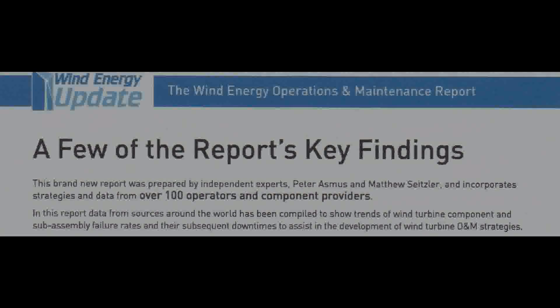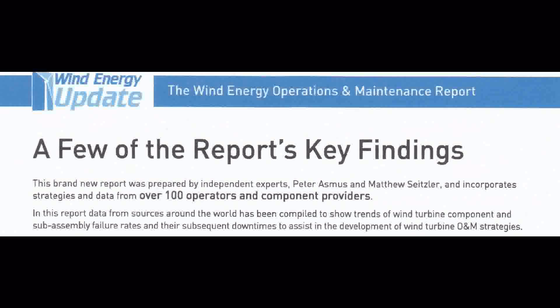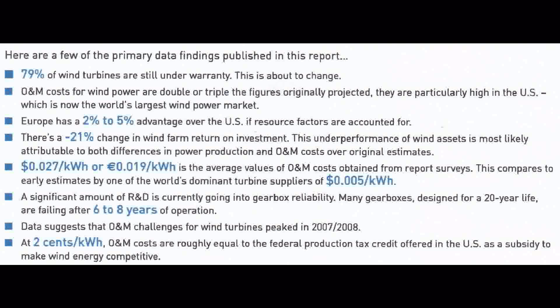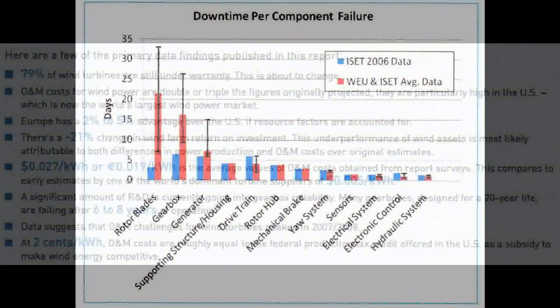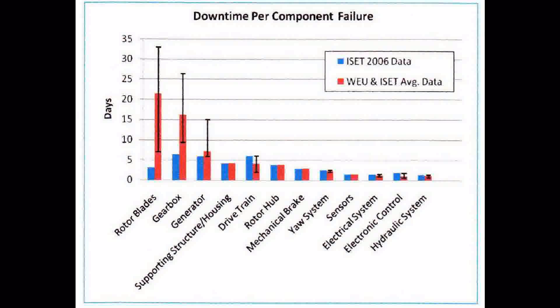Here are some excerpts from the latest summary of the Wind Energy O&M Report — these are key findings, broken into eight bullet points. Of note are bullet point number two, which shows the O&M cost to be triple the original estimates. Bullet point number five shows the average cost per kilowatt hour to be five times higher than leading manufacturers suggested. And bullet number six shows that many gearboxes are failing after just six years, even though they are designed to last 20 years.